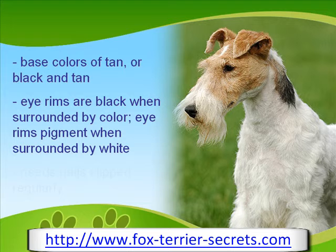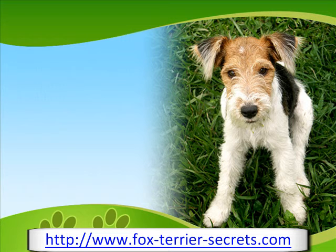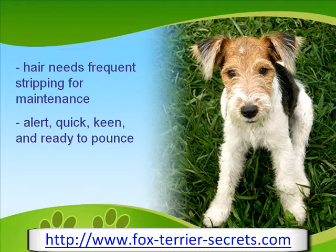Fox Terriers need to have their nails clipped regularly, whether exercised or not. Their hair needs frequent stripping to keep well maintained and avoid a dulling of color. The Foxy tends to be alert, quick of movement, keen of expression, and ready to pounce at the slightest provocation. Daily exercise suits it well.